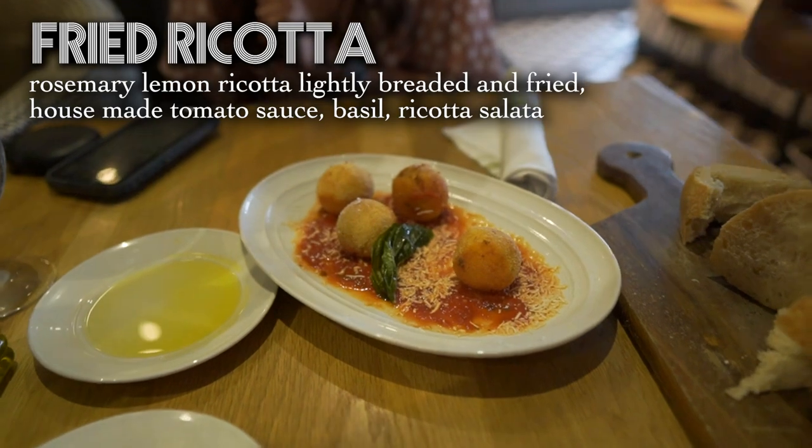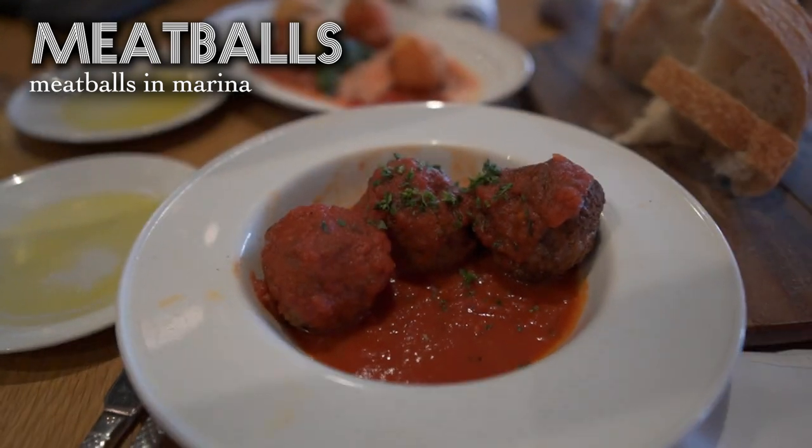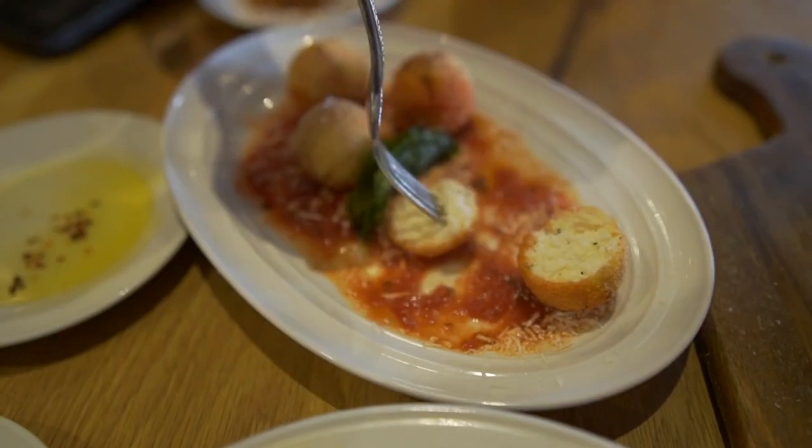I think a general good restaurant rule to follow is no matter how good the bread is, do not fill yourself up on it, right? Order a fried ricotta. We got two appetizers so we could try to show you guys as much as we could because we're just two people. We can't order the entire restaurant.